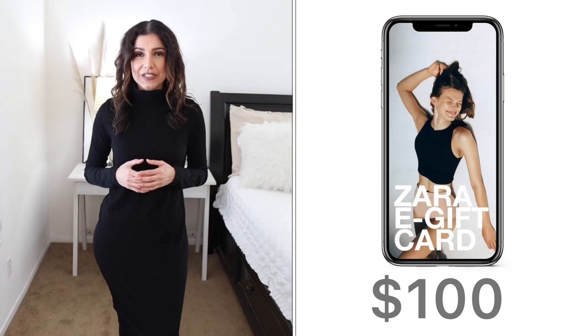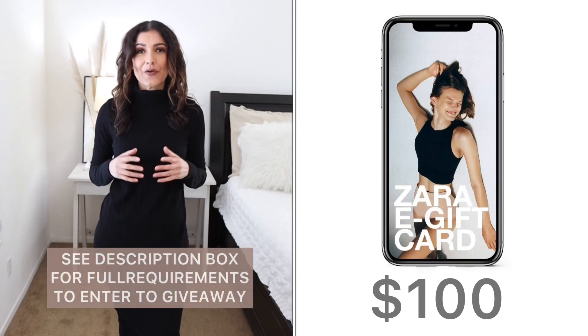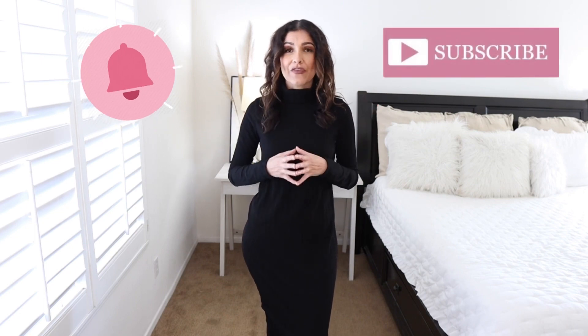Alright guys, that's all I have for this styling video. Hopefully you like it — please let me know with a thumbs up if you want to continue watching this type of content. Don't forget that I'm hosting a giveaway, so like this video and leave me your Instagram handle so I know you're participating. Don't forget to subscribe and hit that notification bell to receive notifications every time I post a video. Thank you so much for watching and I'll see you there.